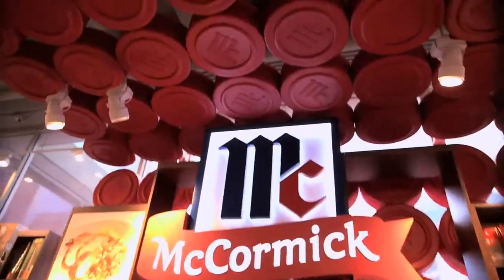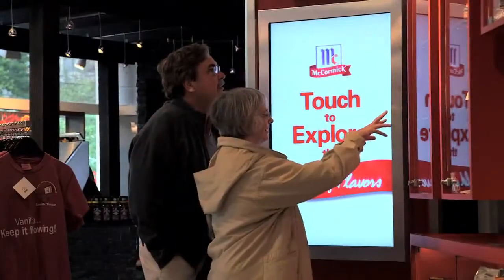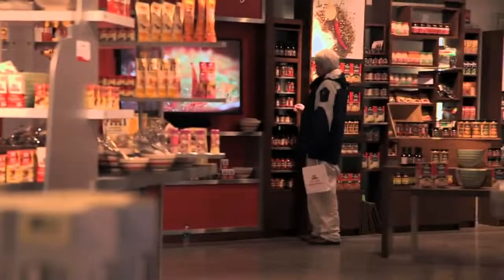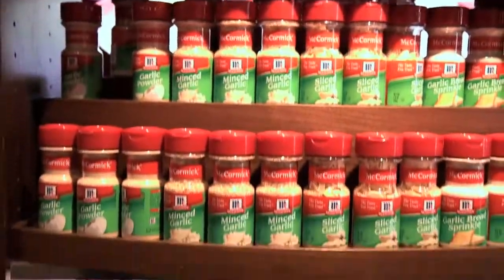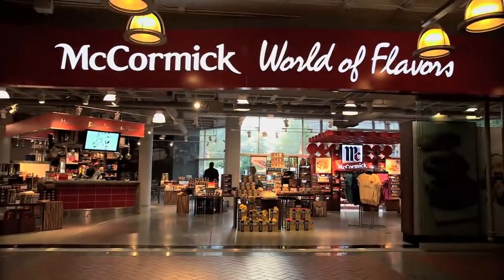Most people think of McCormick as the Red Caps, the core herbs and spices that we have. But we're so much more. One of our visions is to save the world from boring food. And so here in McCormick World of Flavors, what we're doing is filling this 3,800 square feet space with our story. And technology is helping us tell our story.